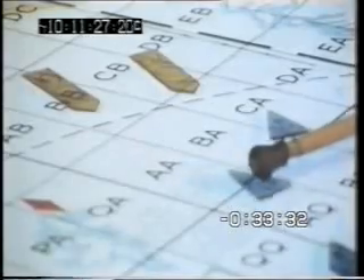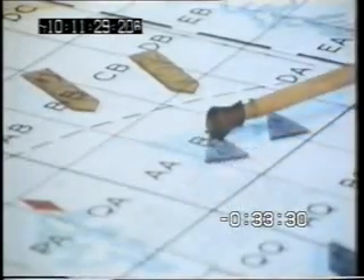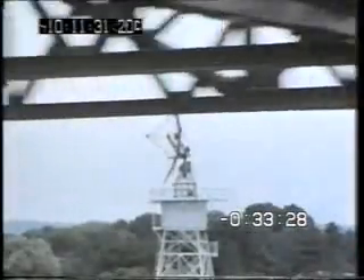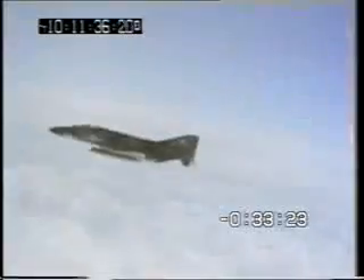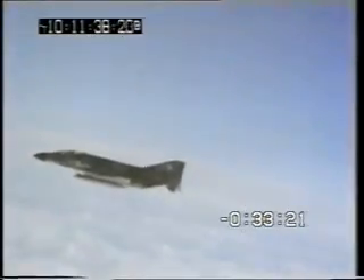Distance between the interceptor and his target is now closing fast — around a thousand miles an hour or more. The fighters are turned onto a course parallel with their quarry.